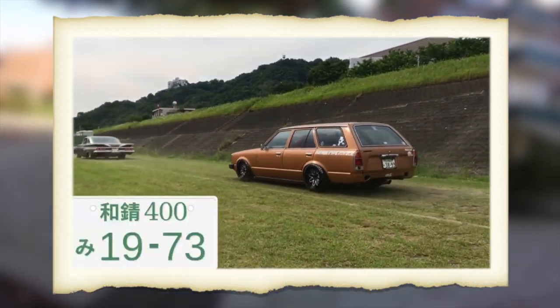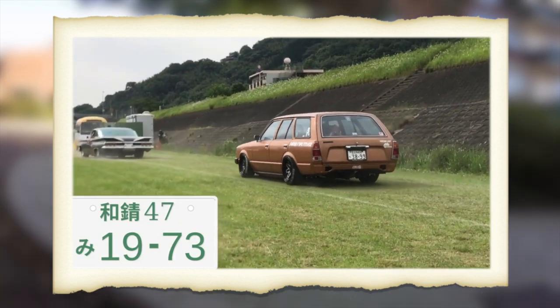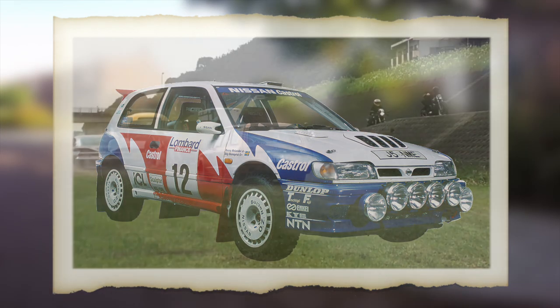And the same thing applies to wagons and vans in the Netherlands. A car has to qualify to certain standards to become a van. So how is it possible then that the Nissan Sunny GTI-R qualifies as a van?